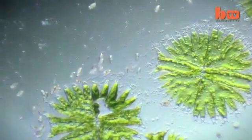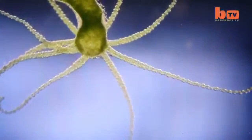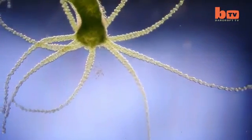Some of the organisms are familiar, like these green algae, while others may be more familiar to scientists, such as this starfish-like Hydra.